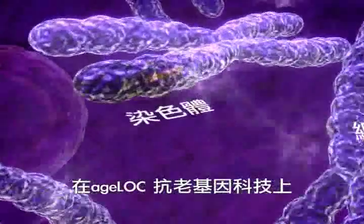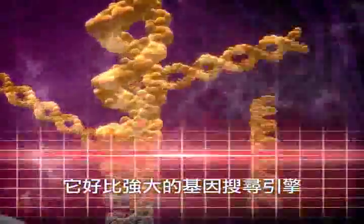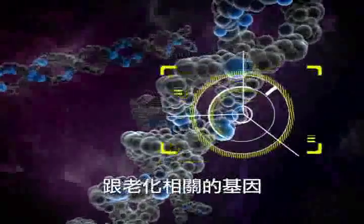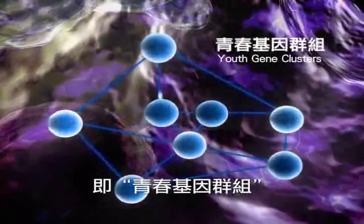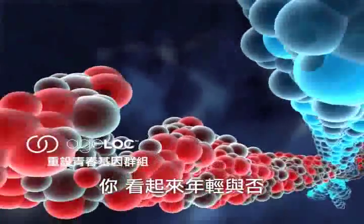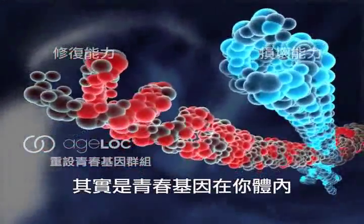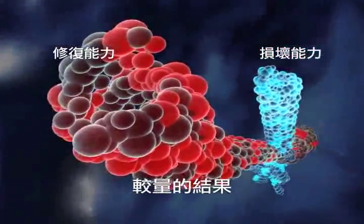Fortunately, NuSkin has made a breakthrough with its AgeLock genetic anti-aging technology. Like a powerful genetic search engine, it can accurately identify the genes that cause aging, and thereby create youth gene clusters. Whether you look young or not is the result of the youth gene clusters' competition of ability to repair and ability to damage.